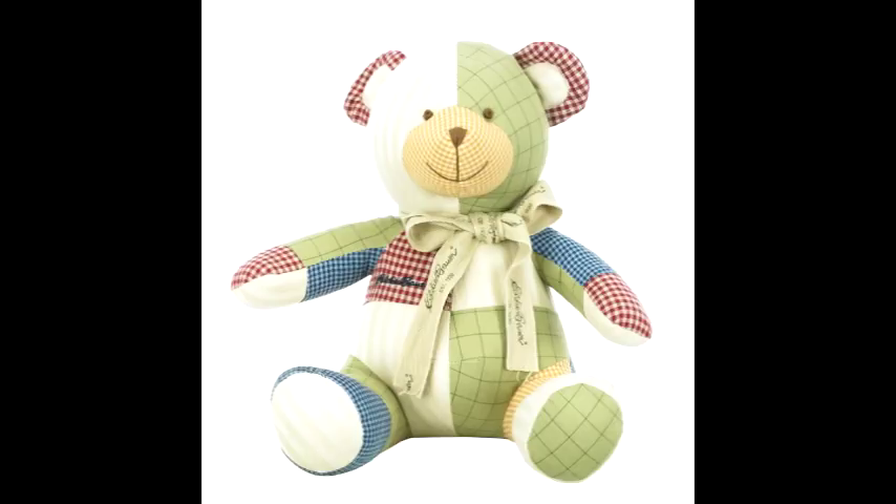SCP-2295 is a patchwork stuffed bear, approximately 0.46 meters from head to foot, and stuffed with synthetic fiber and cotton. SCP-2295 has a small anatomically correct pin of a heart on the left side of its thorax, and a bow wrapped around its neck. The fabric and color of SCP-2295's patches vary. Tests confirm that no components of SCP-2295 contain any anomalous chemical properties.